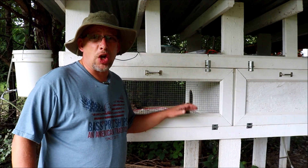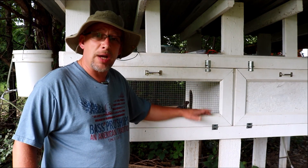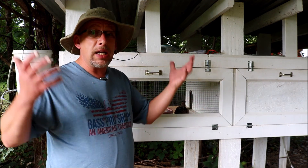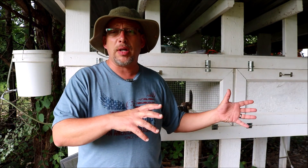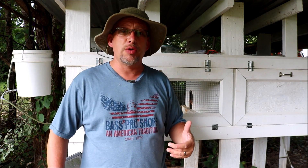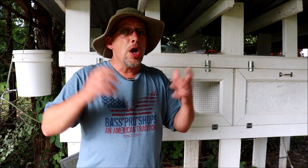All in all, quail are pretty easy birds to raise — perfect for a backyard city homestead. They don't take up a lot of room, they produce a ton of eggs and meat, and they're very easy to care for and very hardy. If you're new to raising quail, I have a video covering just about every topic on my YouTube page under the Coturnix quail heading. Leave any specific questions in the comments below and I'll do my best to answer. Hopefully you learned something, and as always, God bless.